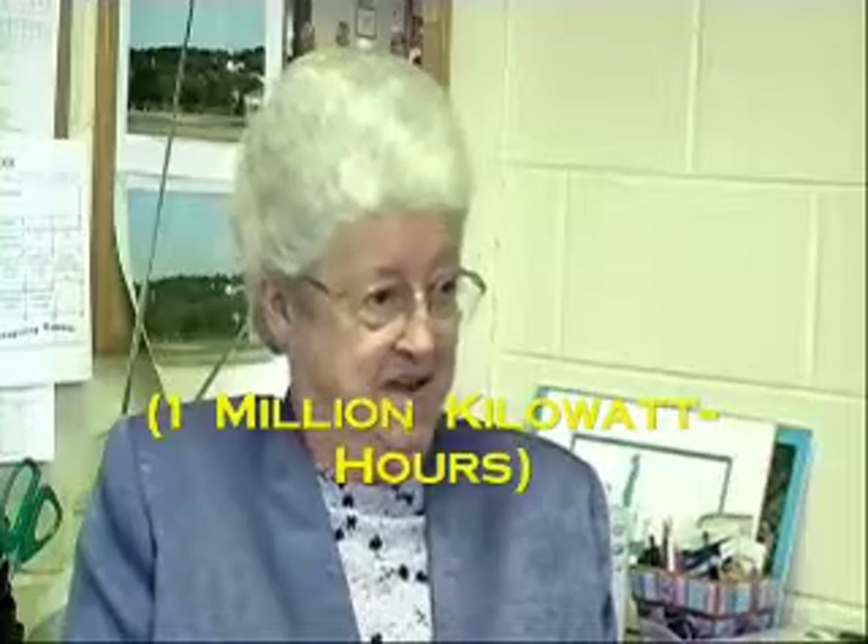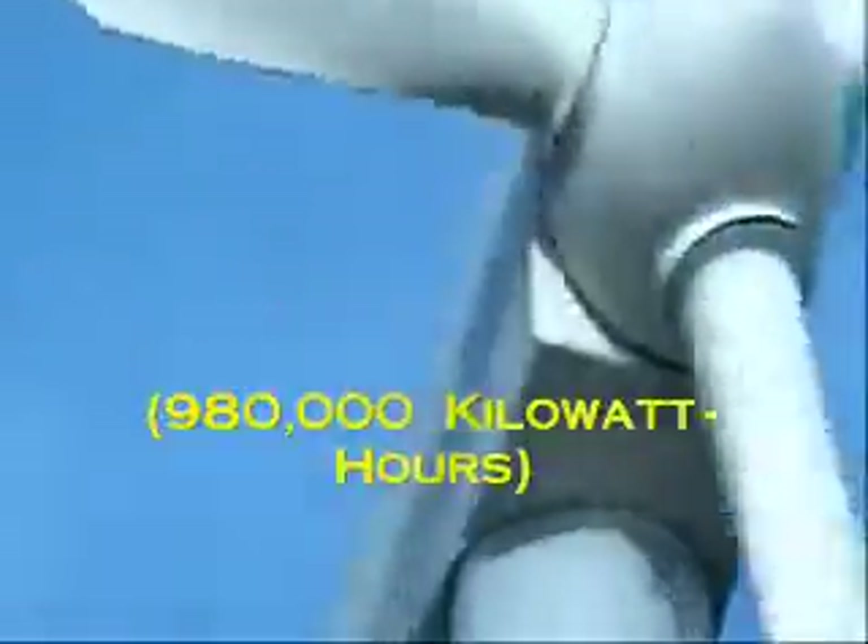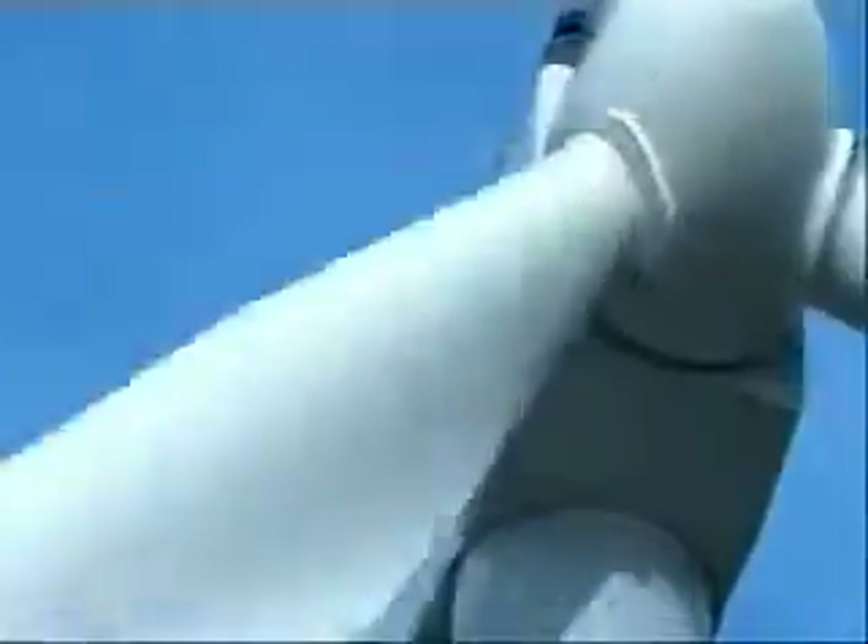How much did it cost? The total cost is going to be about $1.6 million. How much electricity does it make? This turbine will produce over a million kilowatts of electricity every year. Is it enough to power the school? It should be enough to provide all the electricity that this school needs, because we use between 960,000 and 980,000 kilowatts of electricity a year. So since we can produce over a million, it should provide all of our electricity.